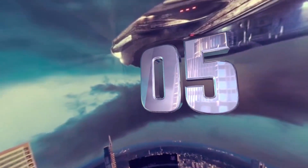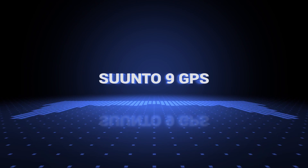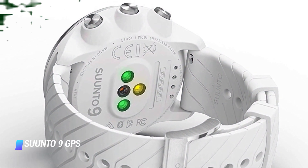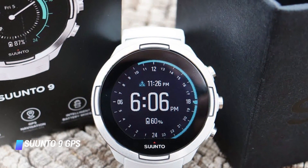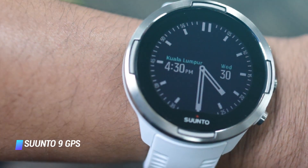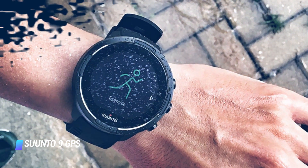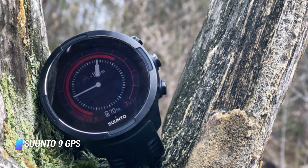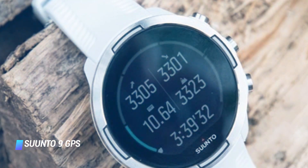Coming in at number 5: Suunto 9 GPS. The Suunto 9 fitness watch has a long list of features, including a built-in heart rate monitor, GPS, and a body that's water resistant to 100 meters. The watch can automatically detect and track more than 80 sports and activities, including swimming and cycling, and can withstand water depths up to an impressive 100 meters. It will also connect to your smartphone and deliver notifications.